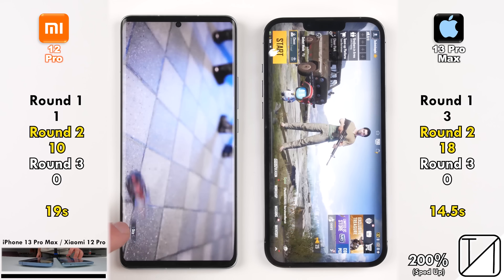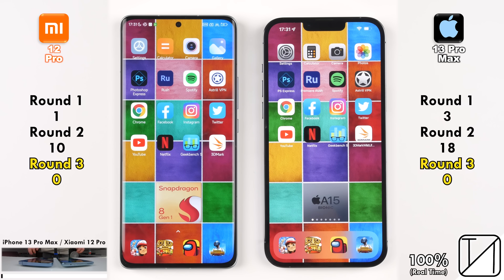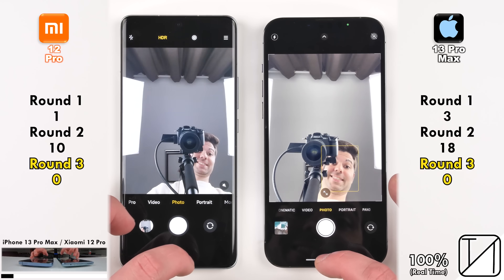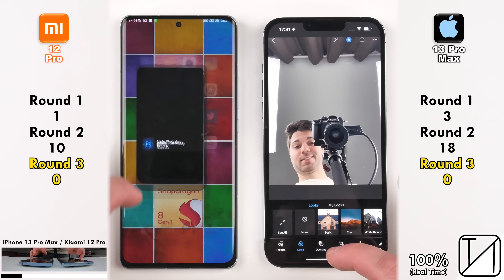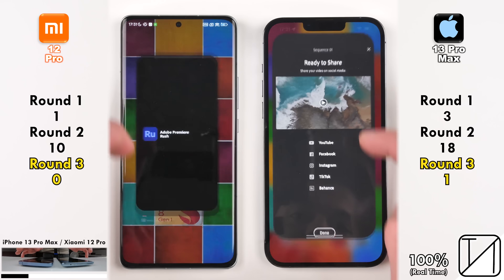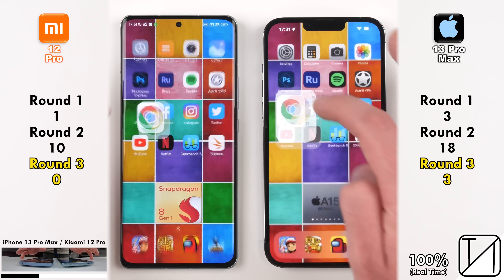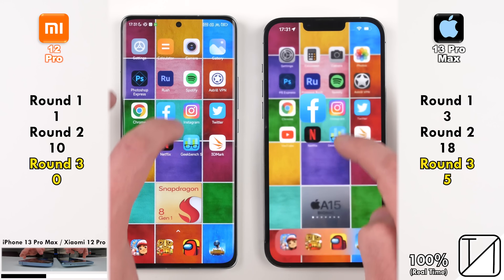Round 2 closes with 10 points on the Xiaomi versus 18 on the iPhone 13 Pro Max. Moving into round 3, RAM management — where we'd expect Xiaomi's optimizations to shine. System apps are holding in the background, but going into Photoshop Express, the iPhone keeps it and the Xiaomi kills it. Same with Adobe Premiere Rush, giving the iPhone 2 points. The Xiaomi also killed Spotify while the iPhone kept it, then the Xiaomi killed Chrome and Facebook — giving the iPhone 5 points in round 3.